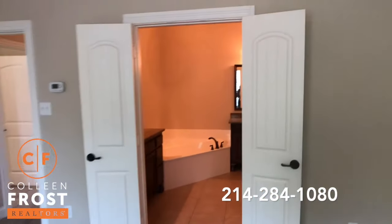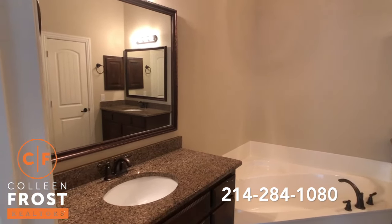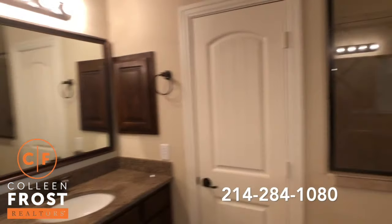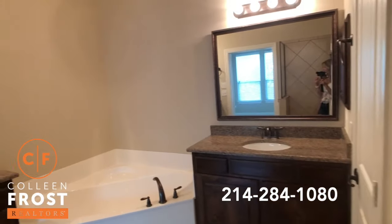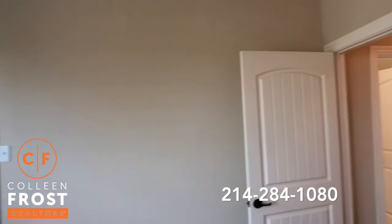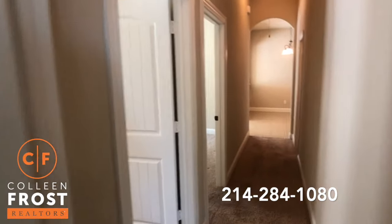Here we'll come into the master bath with his and her vanities, granite countertops, a corner garden tub, and separate shower. I love this shower too because you can just walk right in — no door. Absolutely beautiful. Oil rubbed bronze fixtures. I love all of the closet doors and the main doors. It shows like new construction.